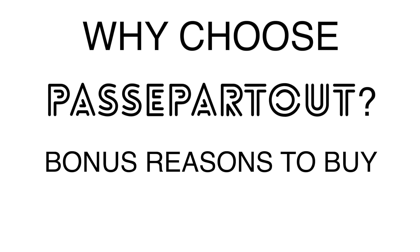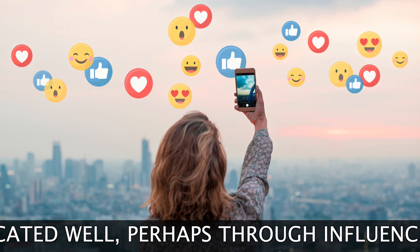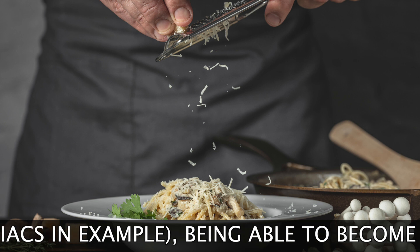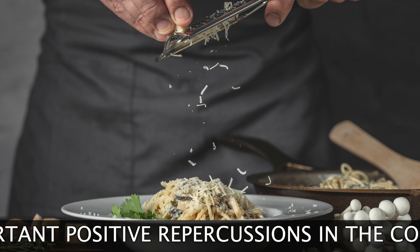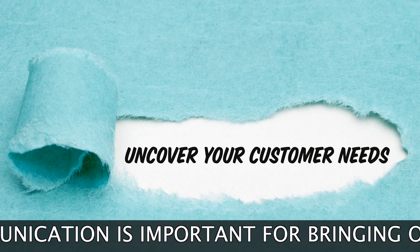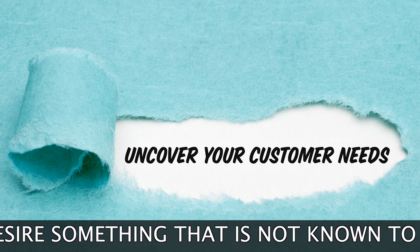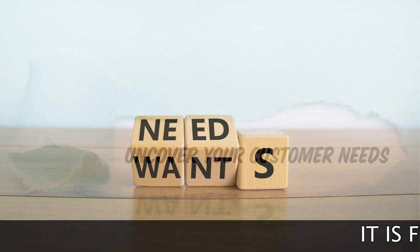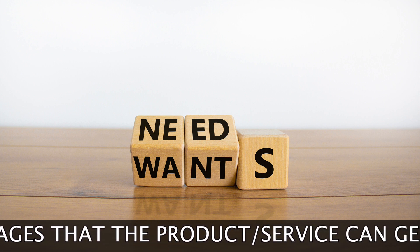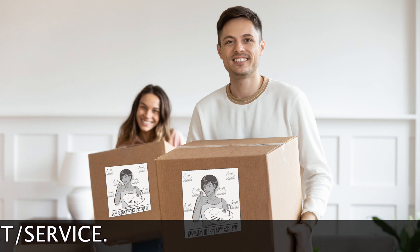Why choose Passpartout? Bonus reasons to buy. If communicated well, perhaps through influencers, Passpartout could become a trend product for food porn maniacs, being able to go viral with important positive repercussions for the company's reputation. Communication is important for bringing out unexpressed and unaware needs — how is it possible to desire something not known to exist? It is fundamental to trigger purchase reasons according to the advantages a product or service can generate, satisfying the emerging needs from the discovery of the product.